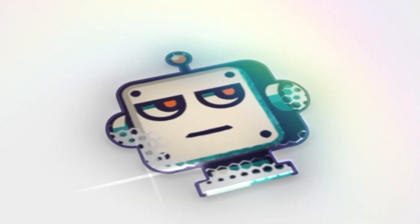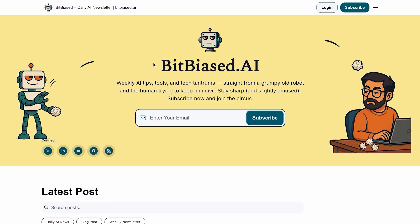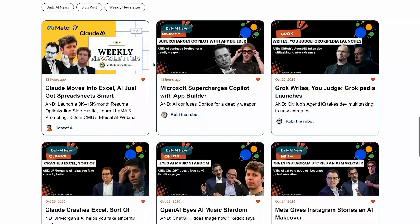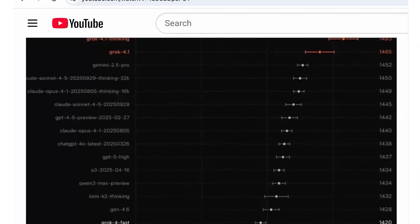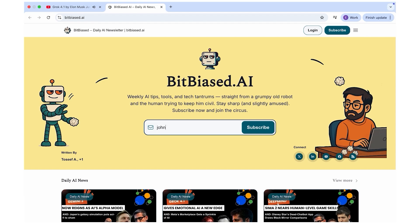Welcome back to BitBiased.ai, where we do the research so you don't have to. Join our community of AI enthusiasts with our free weekly newsletter. Click the link in the description below to subscribe. You will get the key AI news, tools, and learning resources to stay ahead.